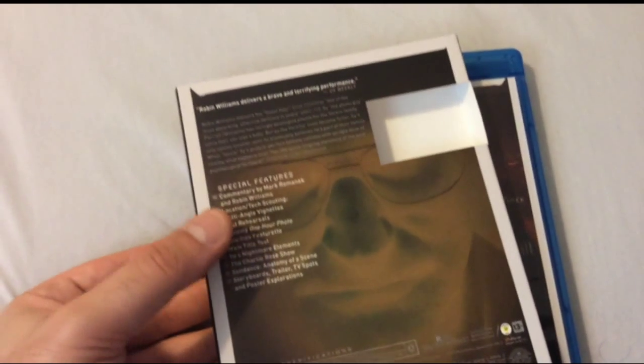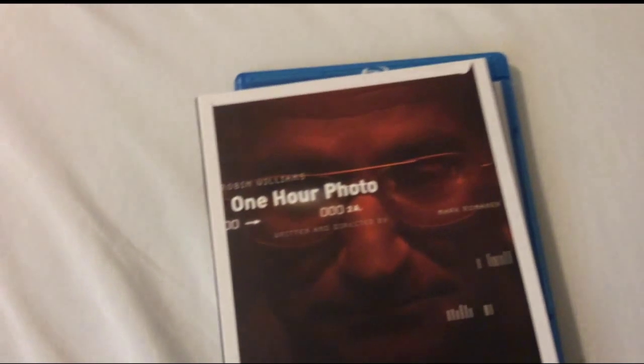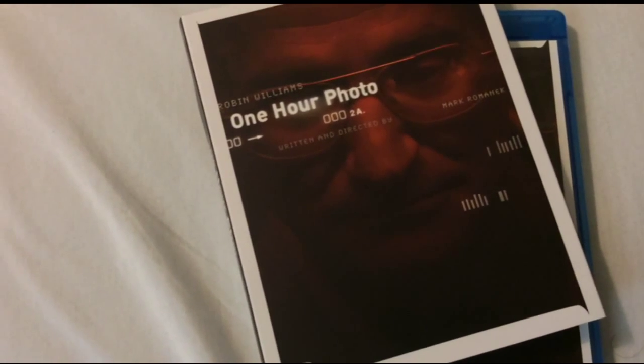Anyhow, as far as picture quality is concerned, I'd rate it about a three and a half out of five — it's not the greatest. But the audio is pretty solid; I'll rate the audio about a four and a half out of five.